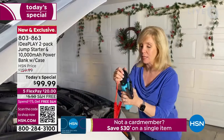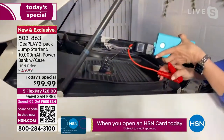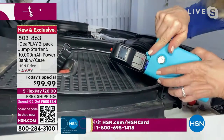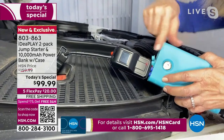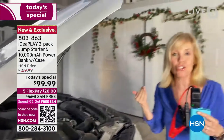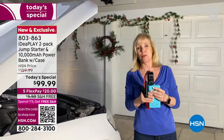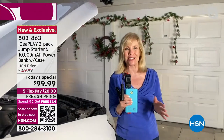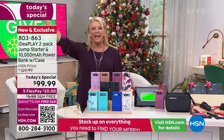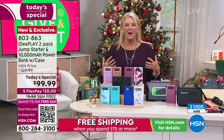I'm going to demonstrate putting the cables on backwards — something you'd never want to do. Instead of the red, I'll put the black here. With regular jumper cables that would cause sparks. But there's an audible beep and it stays red. It's the only one in the industry that actually tells you when you did it wrong — then all you have to do is flip them around and put them on the right way. It's completely goof-proof, no crazy sparks.